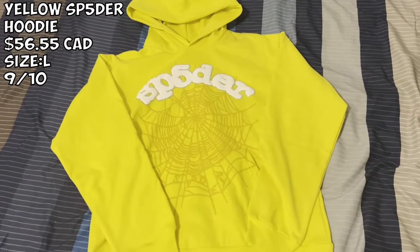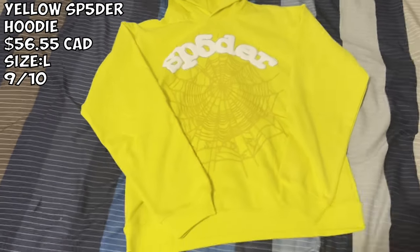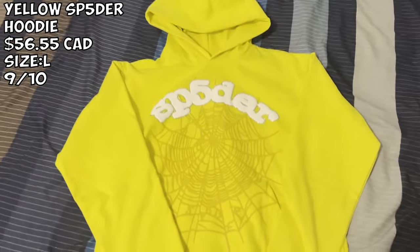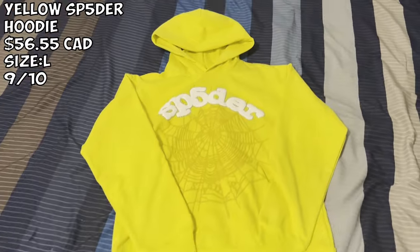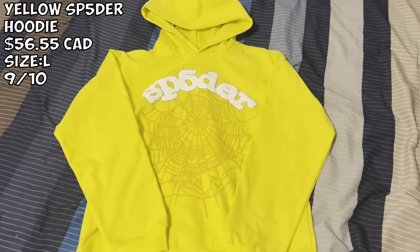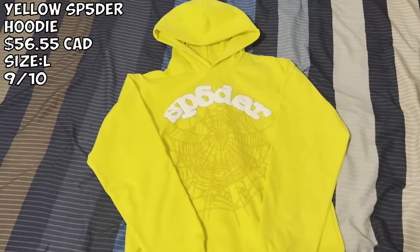We got the yellow Spider hoodie. I paid about $56 for this — very very nice for the quality. I definitely recommend sizing up for better comfortability. The only flaw I'd say is the web is supposed to be a tad bit darker, but honestly that's very nitpicky. You gotta see the rhinestones — very nice. I definitely give this a 9 out of 10, just a minor flaw but still rocking this for sure.